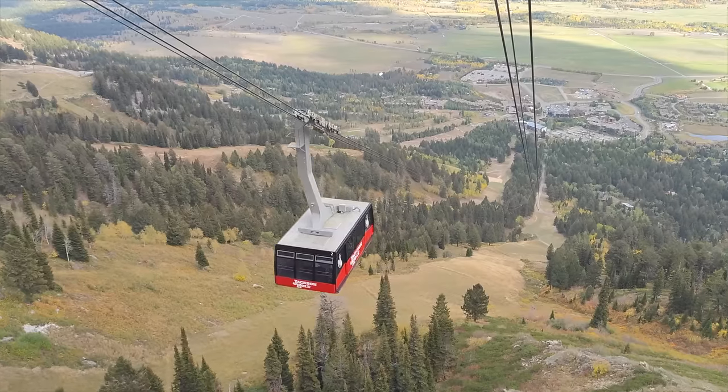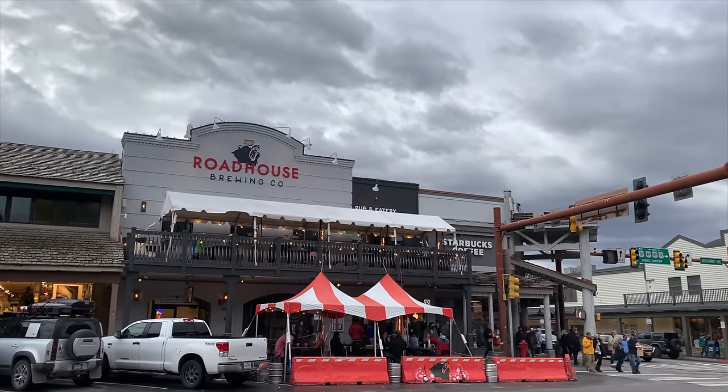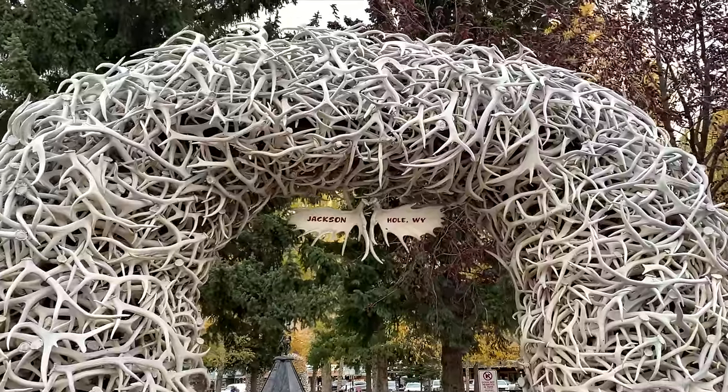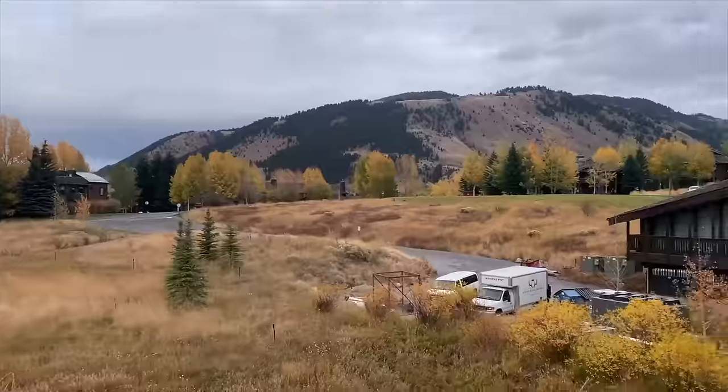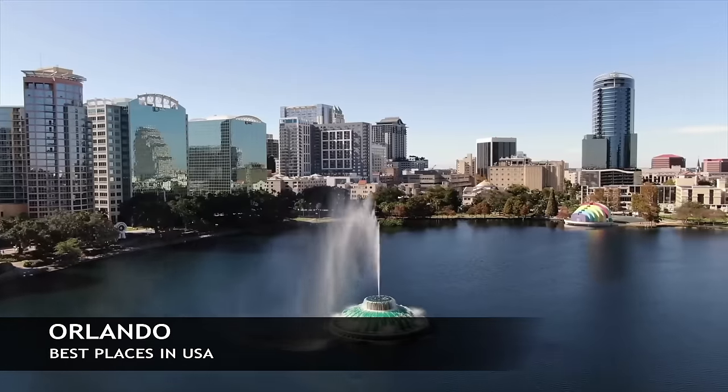Here we are back in Wyoming — this time we're highlighting Jackson, Wyoming. Plenty of different cowboy bars, really a cool place. They have chairlifts that go up the mountain, so if you're looking for a fun place to stay and get some of that Western culture, you can also check out the antler park right in the city center.